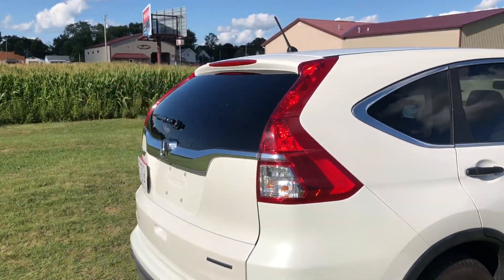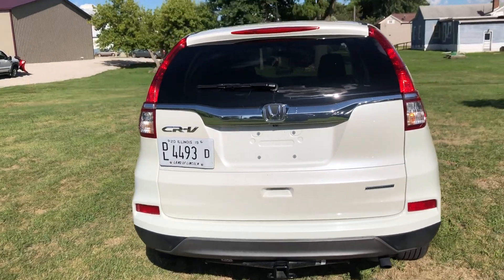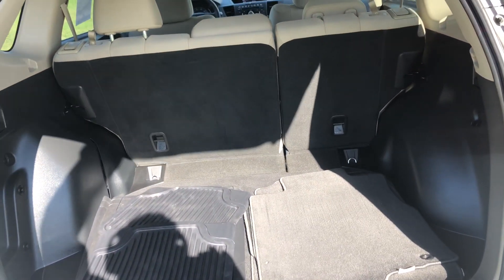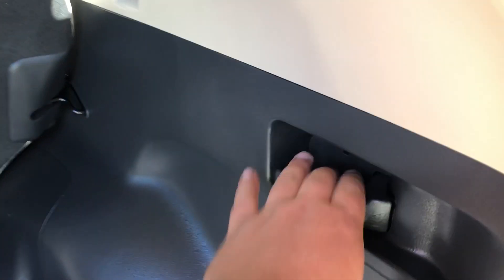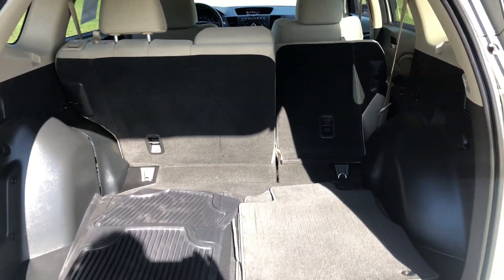Let's move around towards the back. This car is equipped with a backup camera, which is always nice to have. There's plenty of storage back here in these CR-Vs. You can fold these seats down flat if you need to — all you gotta do is pull the handle. Super nice to have.